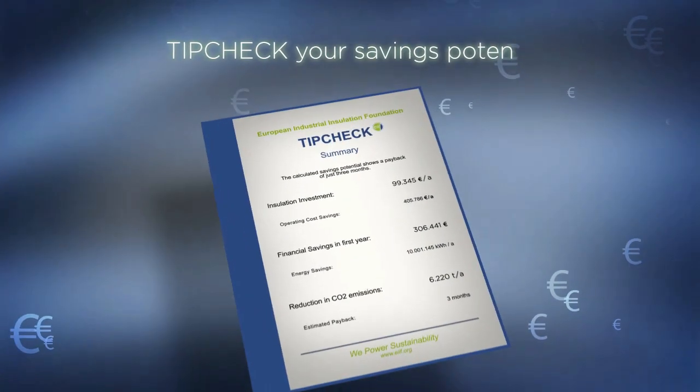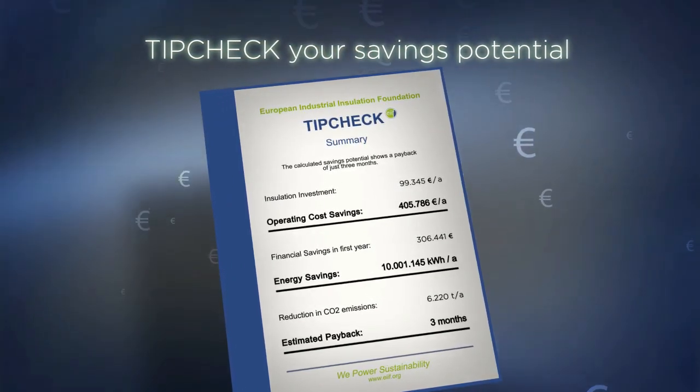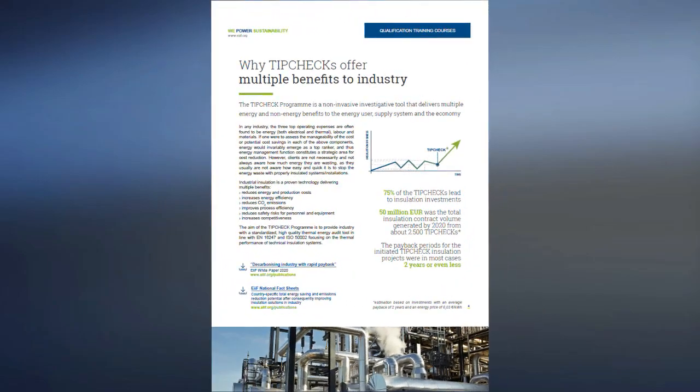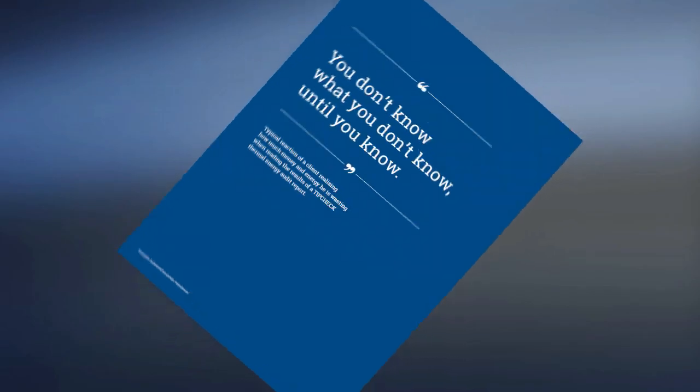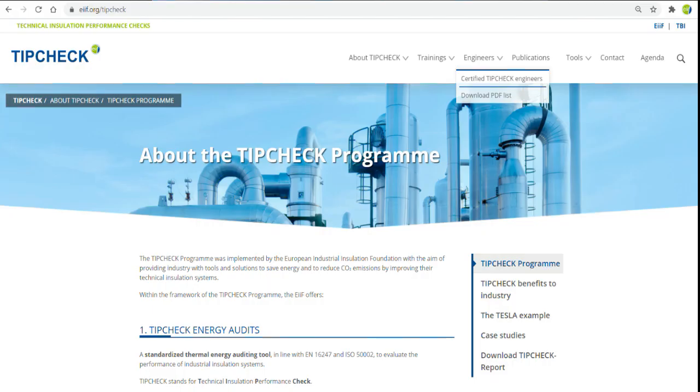Your certified insulation expert can provide a technical insulation performance check. The TipCheck Thermal Energy Audit will show you the benefits, savings and ROI before you even start your project. Contact European Industrial Insulation Foundation to find certified TipCheck engineers near you.